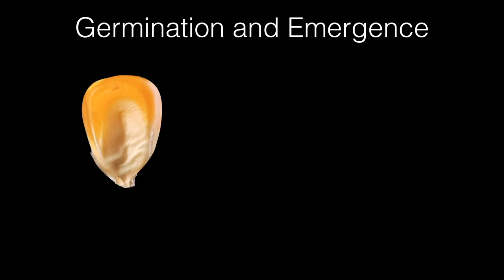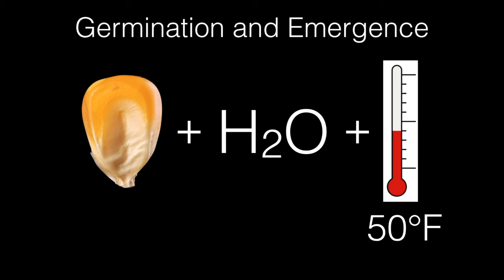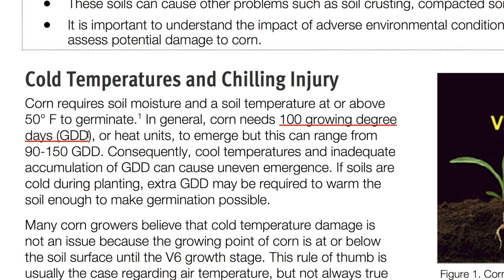First, we need to remember a few key facts regarding early season development for corn. Number one, a germinating corn seed needs adequate moisture and soil temperatures above 50 degrees Fahrenheit for the seed to begin the germination process. Key fact number two, a corn seed will germinate after accumulating 65 to 80 GDUs and emerge after 100 to 120.